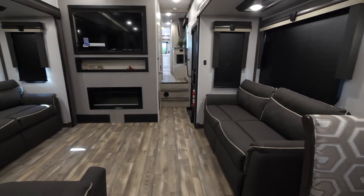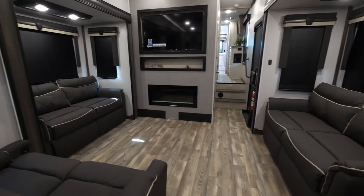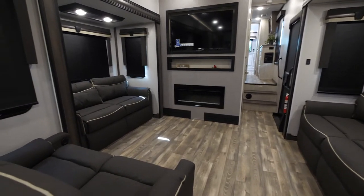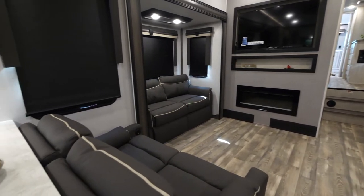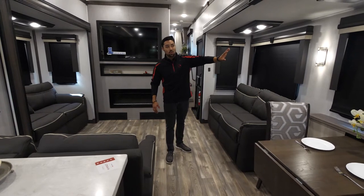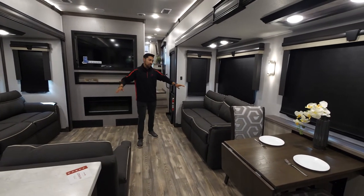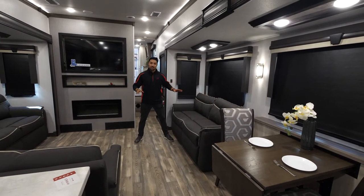Now we're in the mid of the unit in the living room area. Something that really gives it not only a residential look but a residential feel is our flooring — we do no carpet on our slides, so it's a seamless look that really helps expand the floor plan. You're going to get day and night roller shades. For theater seating you have two options, and whatever trim you see is the inverse color of your interior.